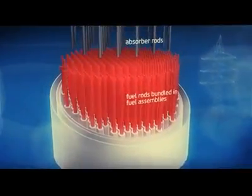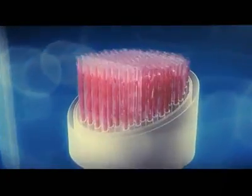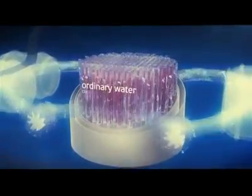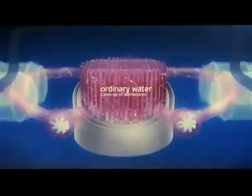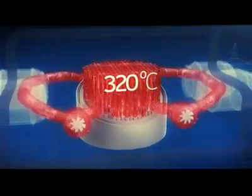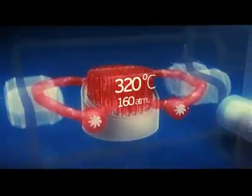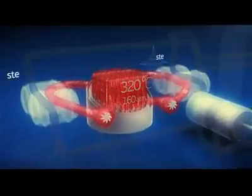Nuclear power plants with VVER reactors employ a two-loop arrangement. Ordinary water, cleaned from all admixtures, circulates through the reactor. When passing through the core and washing over the fuel rods, it is heated up to 320 degrees Celsius. To keep it in liquid state, it has to be under a pressure of 160 atmospheres. Then, heated water gets into the steam generator and transfers its heat to secondary water, and afterwards is pumped back to the reactor.